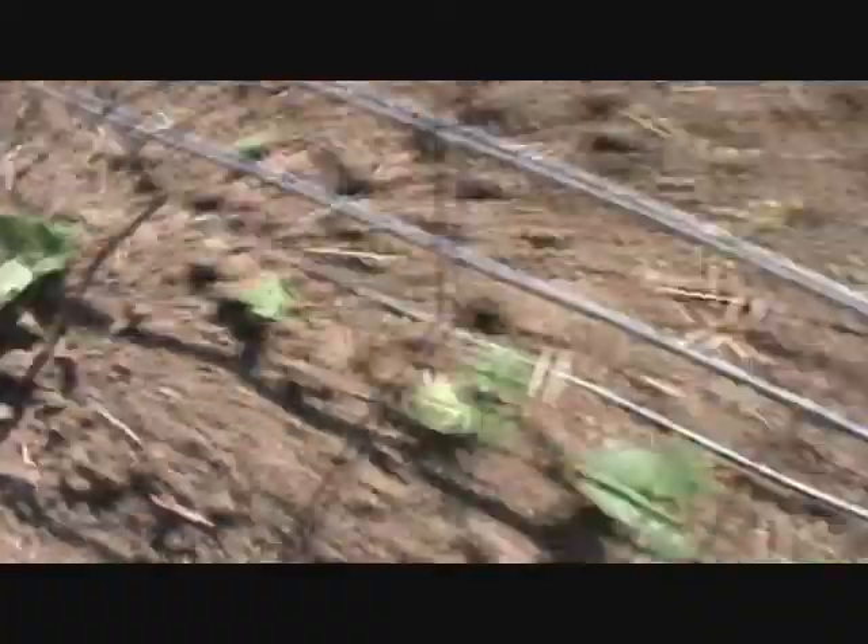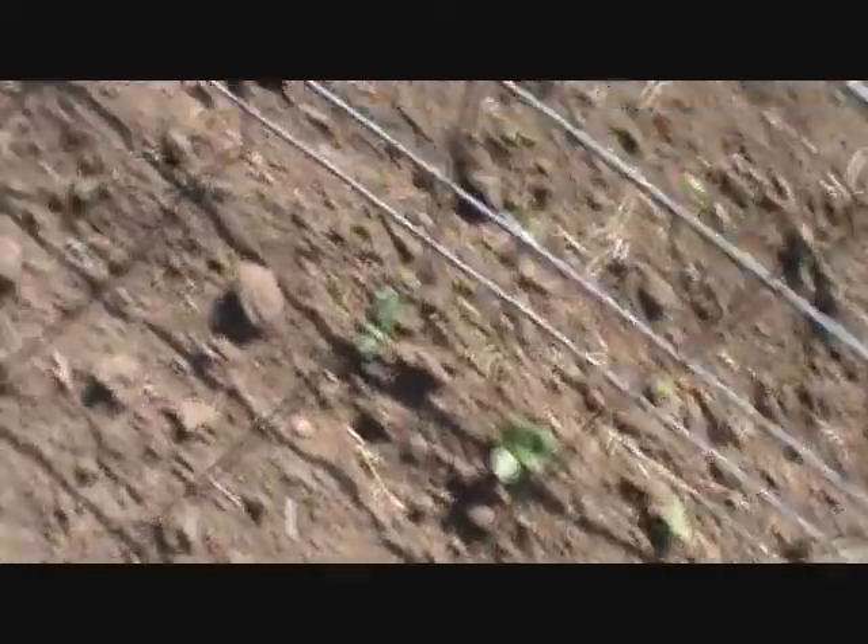And then over here on this cow panel, I call it — I don't know what the real name is for it — but I have my baby boo pumpkins, which are the miniature white pumpkins. They're doing okay. The bugs seem to be getting to them, so I'm going to treat them for that.